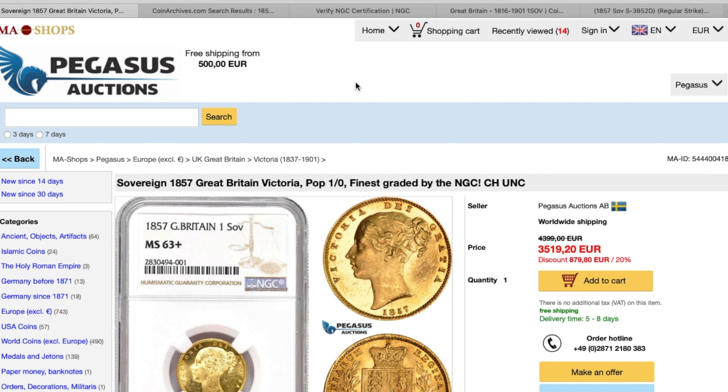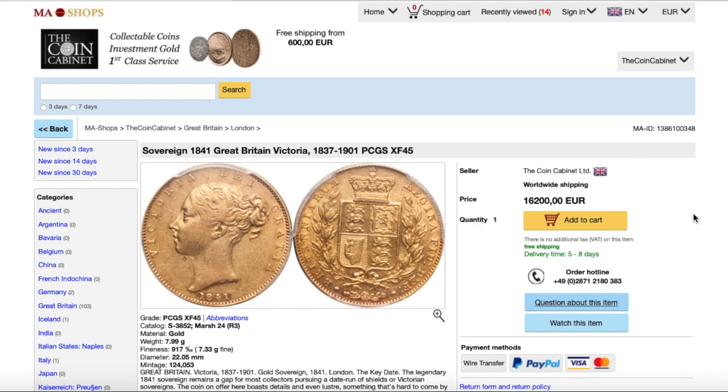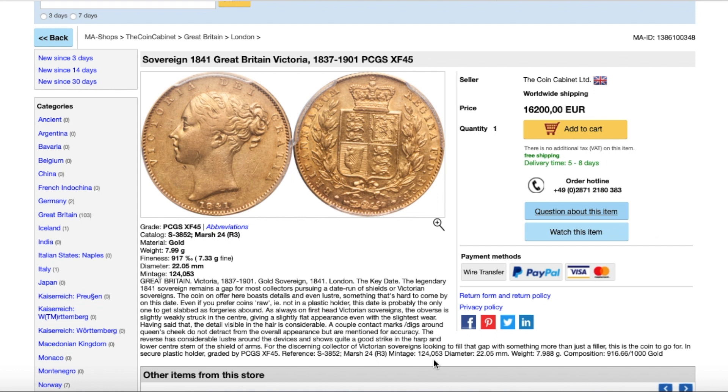So today we're also looking at another gold coin I've seen on Men's Auction — again it's from one of our featured dealers, the Coin Cabinet. This coin here from the Coin Cabinet is an 1841 Sovereign, PCGS XF45, listed at 16,200 euros. It's a rare coin, rated by March as R3.